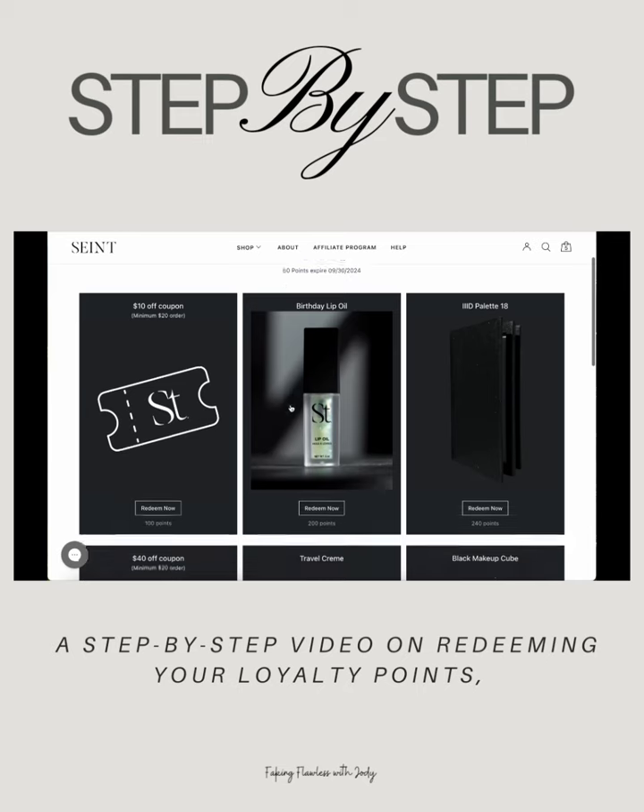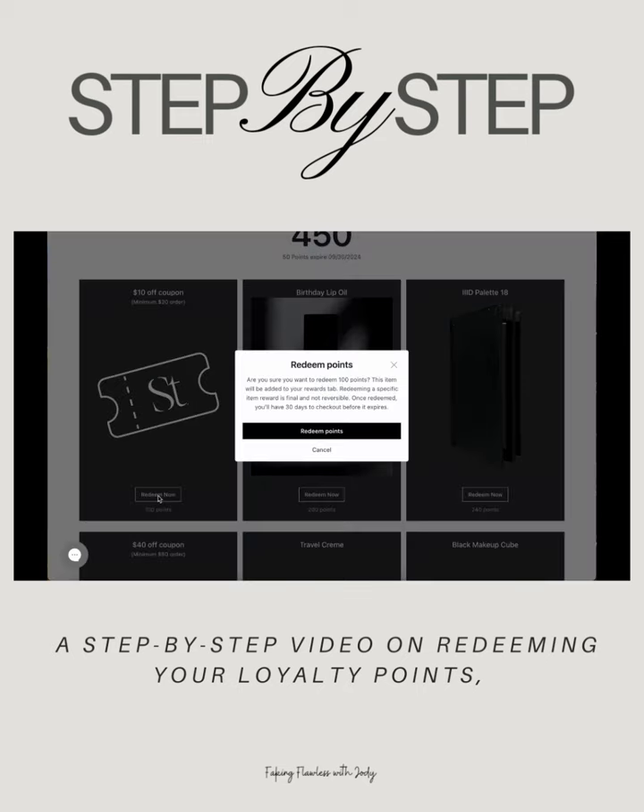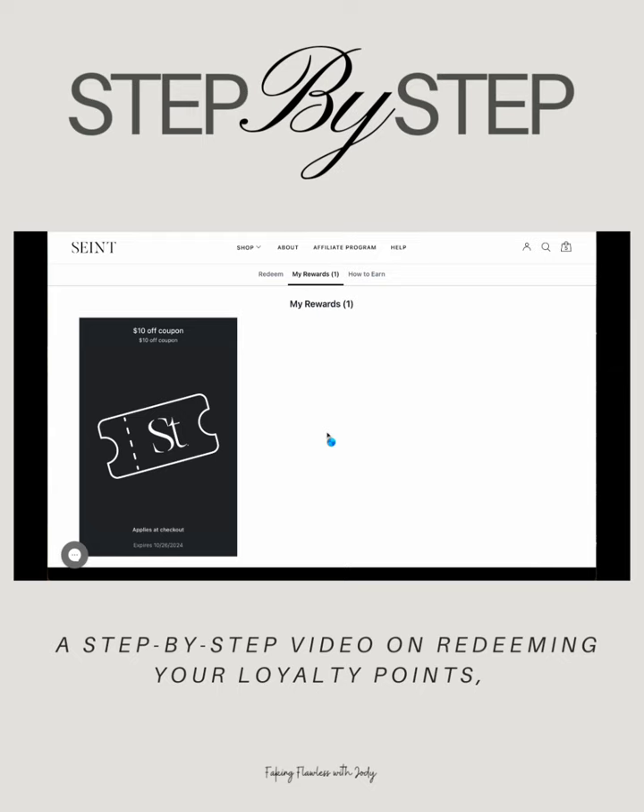Today I want to redeem my $10 off coupon and it's going to ask, are you sure you want to redeem 100 points? This item will be added to your rewards tab. Redeeming a specific item reward is final and not reversible. Once redeemed, you'll have 30 days to check out before it expires.